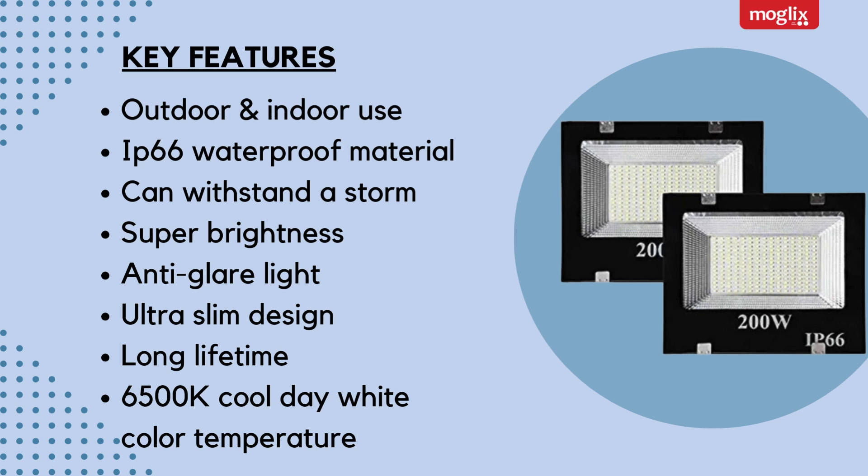Ultra-slim design, long lifetime, 6500K Cool Day White color temperature.